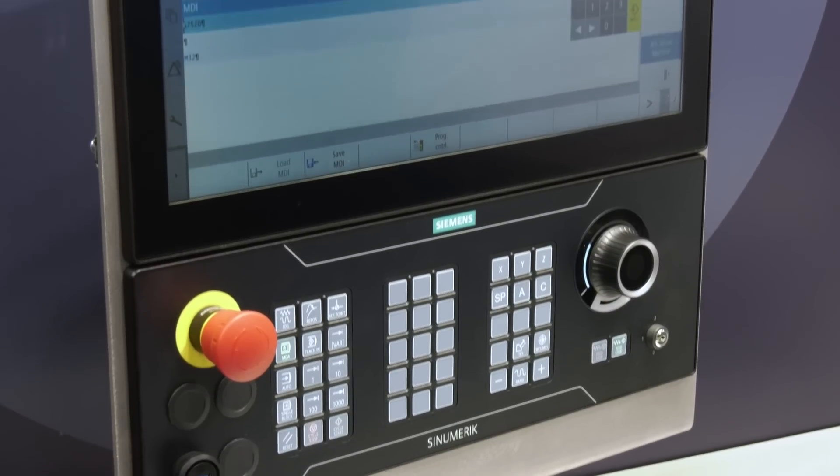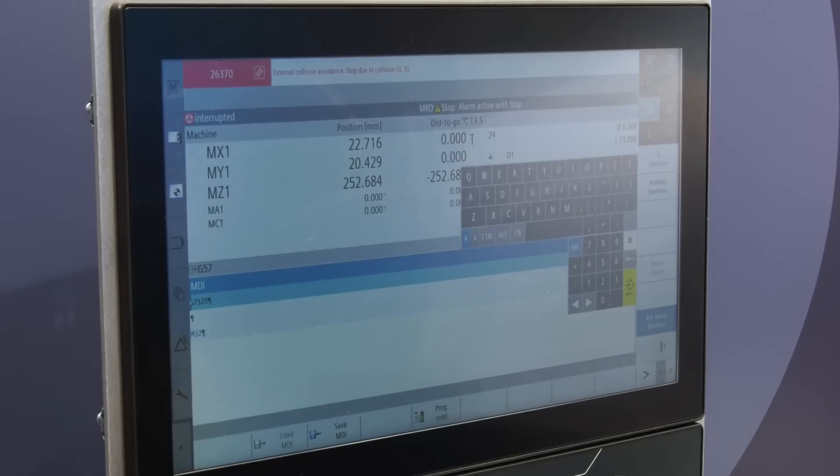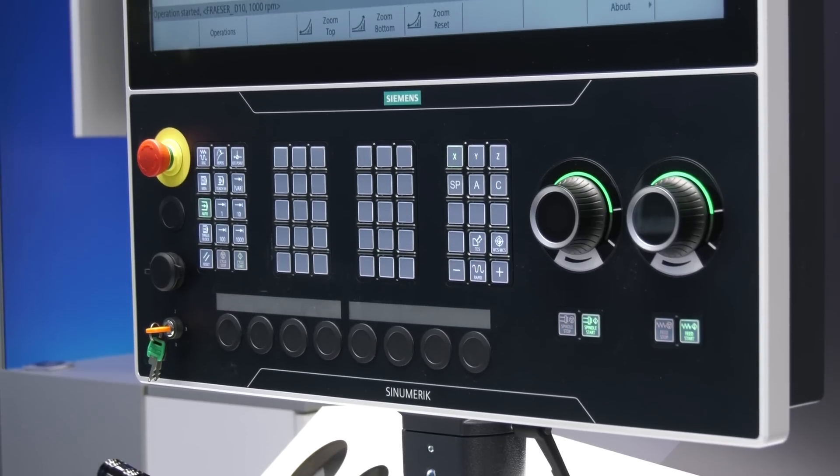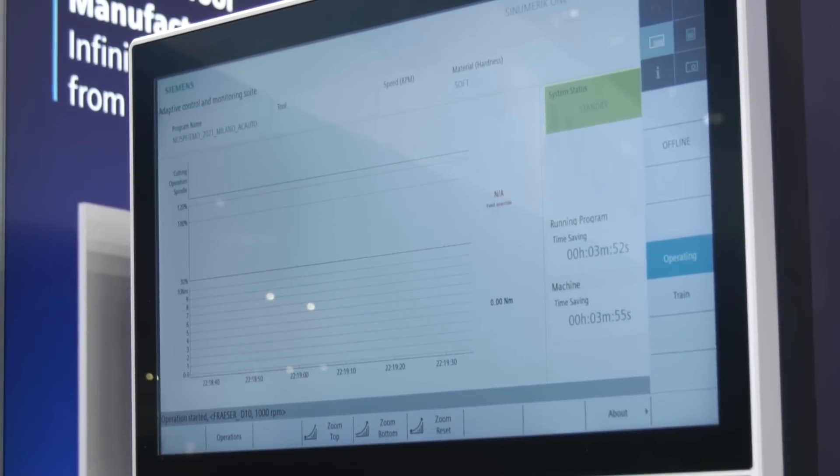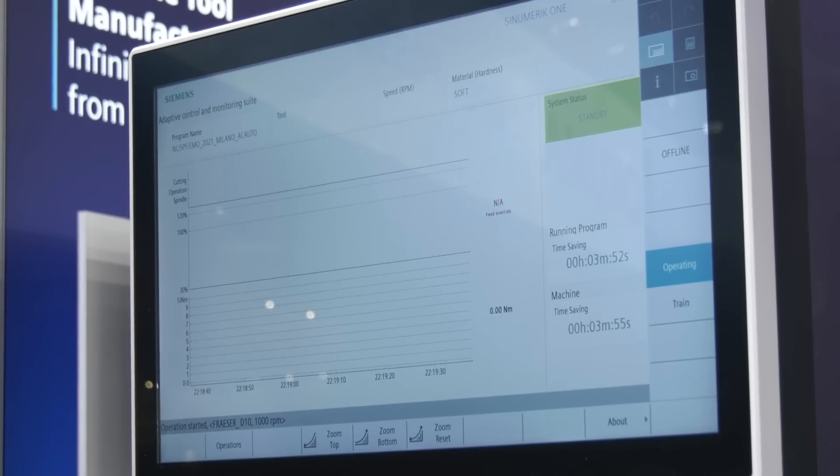Sinumerik One is really the best and brand new controller from Siemens — it's the best one currently available on the market. The big advantage, besides productivity, is that with this technology and the latest CNC controllers, we are able to create a digital twin. We combine the physical with the virtual world, which offers our customers tremendous opportunities.